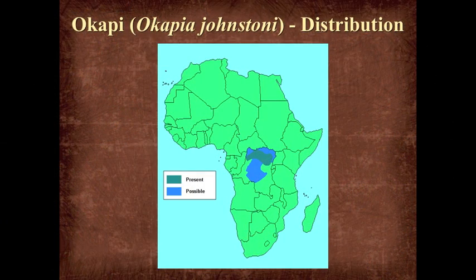It's a herbivore as well. In terms of distribution, the present location is identified in dark green, and the wider possible extent of its territory is in blue. Basically, we're looking at the midst of Central Africa or the Congo region, which made it very hard for early explorers to capture or even see.